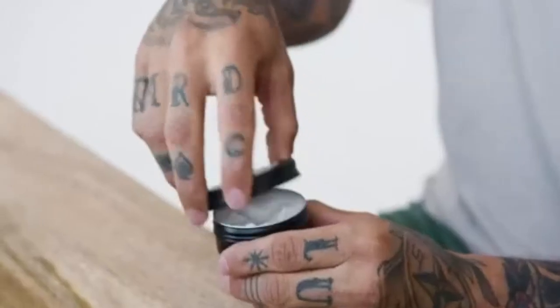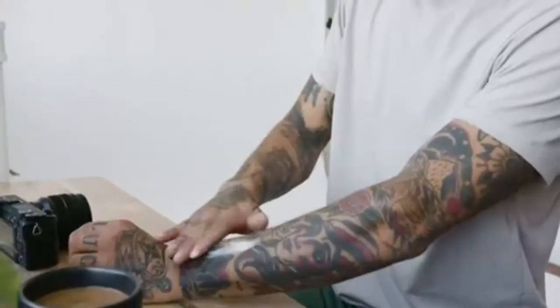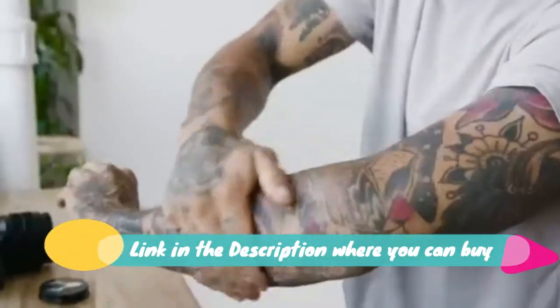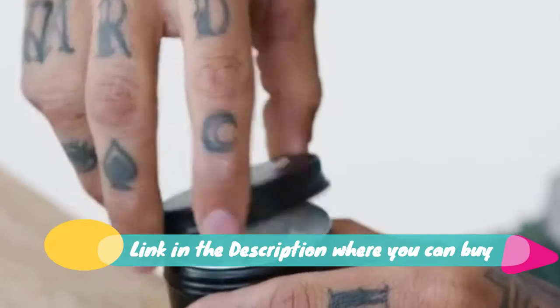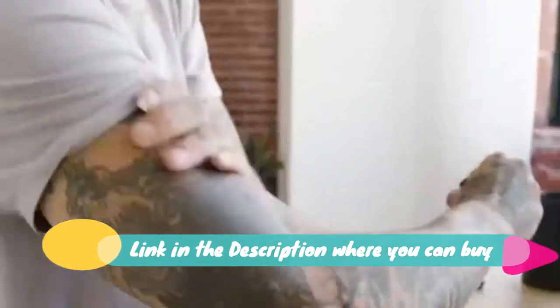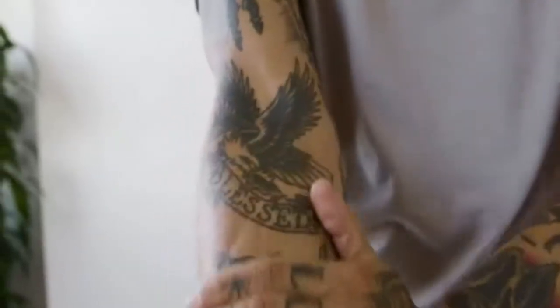Mad Rabid Tattoo Bomb aftercare cream — tattoo lotion for color enhancement. Enhance and maintain your ink; your tattoos represent a significant investment of time, money, and body real estate. Make them look their best while taking care of your skin. Eye-popping vibrancy from the first use, for new or existing tattoos with enhanced depth.